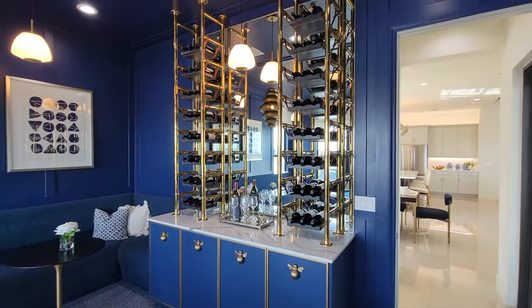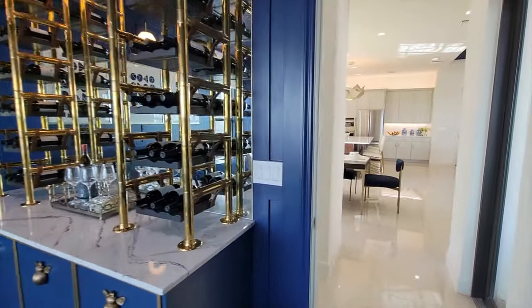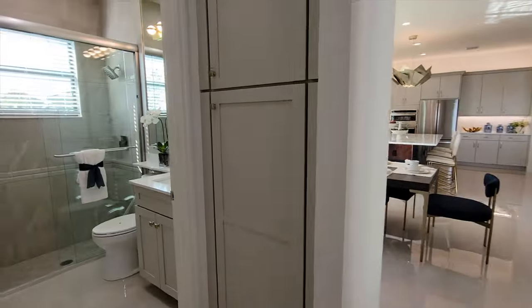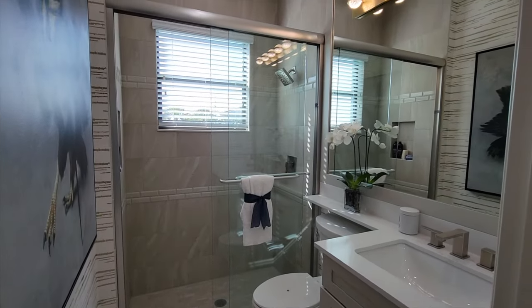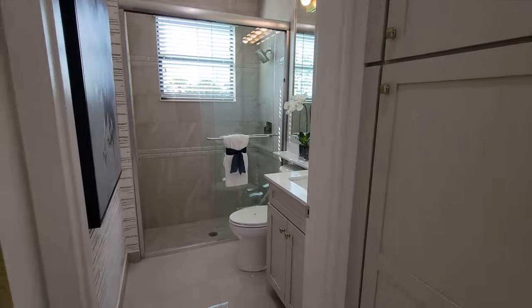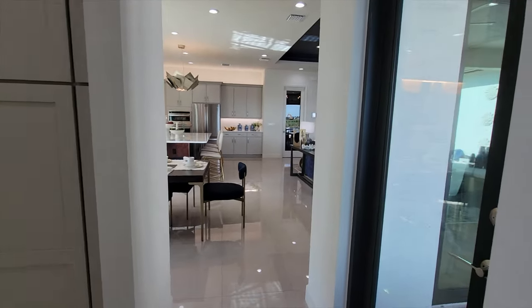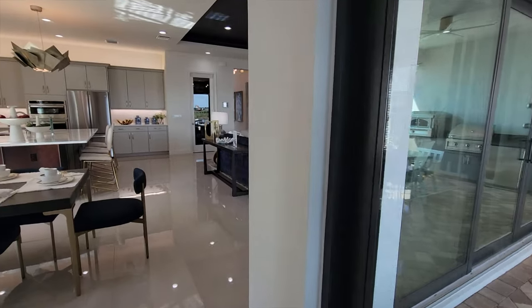Check out the wine rack and all the blues and white colors with the gold trim. As we come over to the left, there's a full bathroom. It's really convenient — it's right off of the outdoor living area, so you can come right from the pool into this bathroom. The pool is right through that door, so nice and convenient.